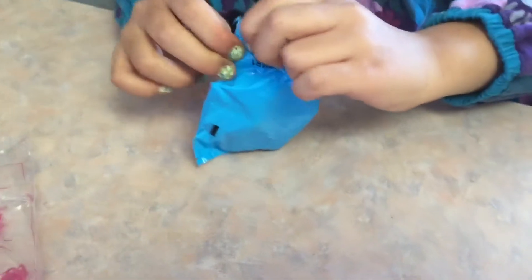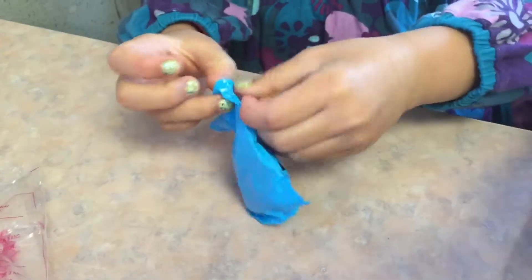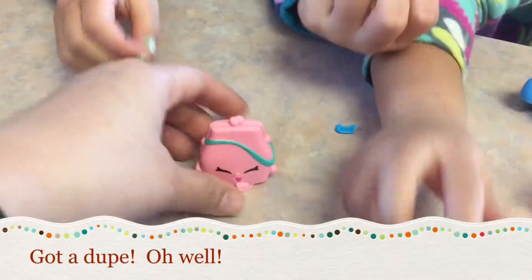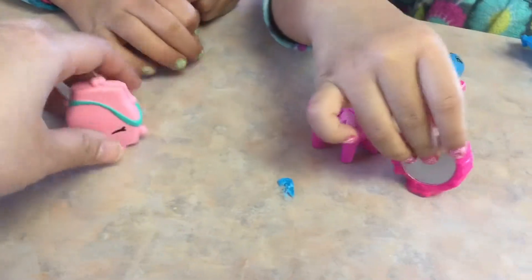Leopard print - very cute. Leopard print. Isn't it? It's the little cat ears. Duplicate. That's okay, we like to collect.